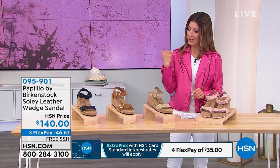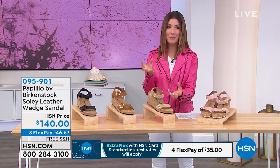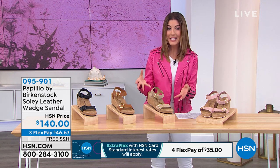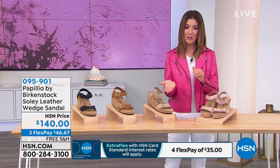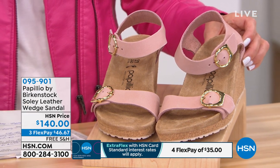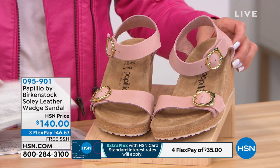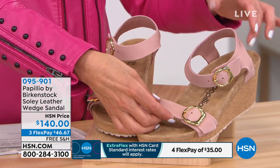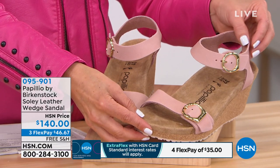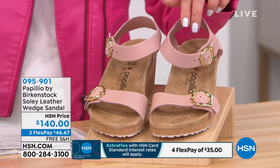Now for something fun — dare I say a Birkenstock that's a little sexy? This is the Papilio by Birkenstock leather wedge sandal. You get everything you love about Birkenstock — quality, the classic footbed, heel cradle, arch support, beautiful toe bar — but you also get a heel. The heel is one-and-a-half inches in height, plus a nice little platform under the forefoot so you get a lift without being pitched forward. Two genuine leather straps with beautiful gold tone buckles, completely soft and supple.